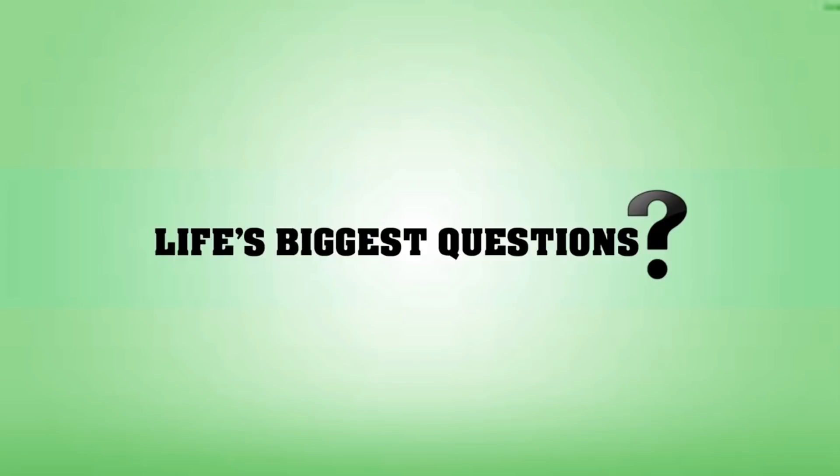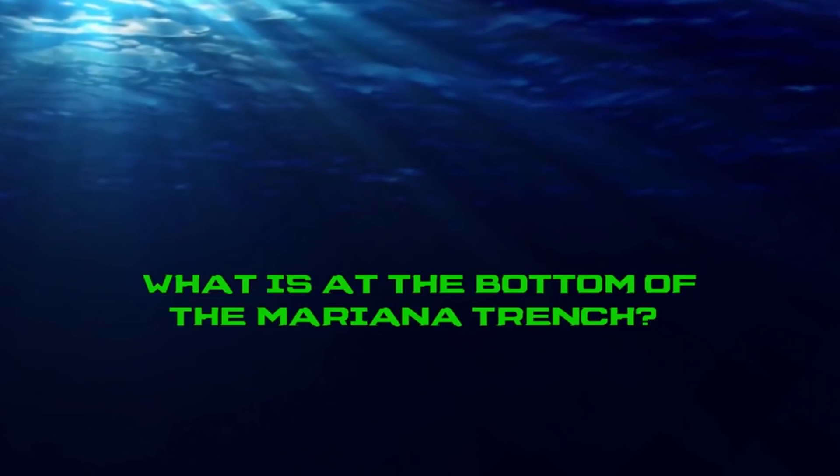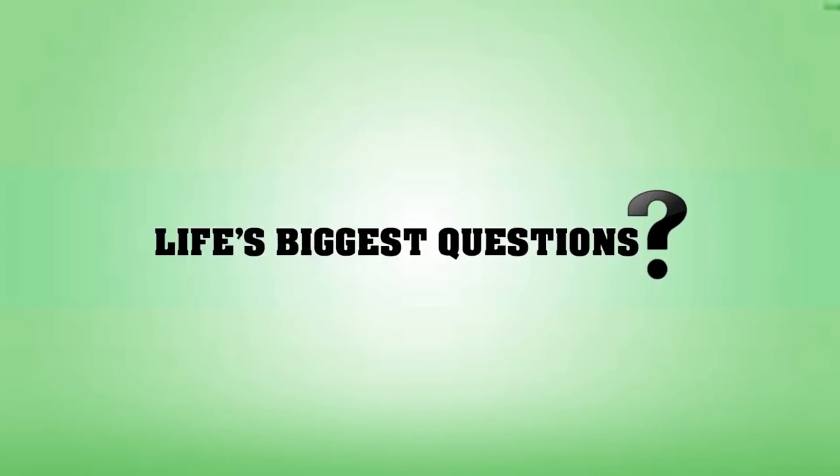Hello and welcome back to Life's Biggest Questions. I am your host Rebecca Felgate and today I am asking what is at the bottom of the Mariana Trench? Before we dive deep into this video, I just want to remind you guys to give this video a thumbs up and leave us a comment to let us know your thoughts on the Mariana Trench and what big questions you would like us to answer next.